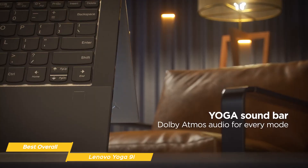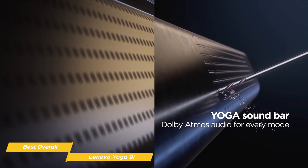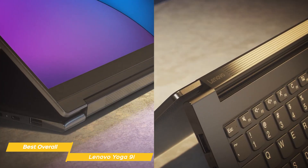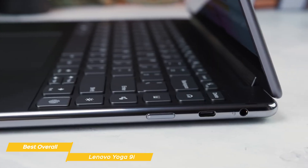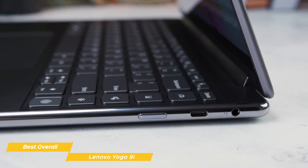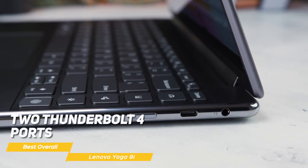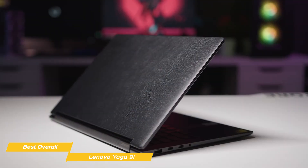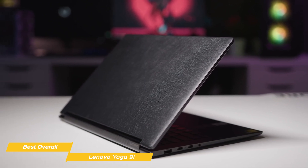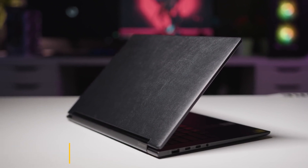Its rotating soundbar is equipped with a Dolby Atmos speaker system that brings 360-degree sound to immerse you in your favorite music and videos, whether you're in laptop mode, tent mode, or tablet mode. When it comes to connectivity, the Yoga 9i has got you covered with Wi-Fi 6, Bluetooth 5.1, two Thunderbolt 4 ports, a USB 3.2 port, and a headphone/microphone combo jack. The Lenovo Yoga 9i really has it all — the best overall combination of fast and reliable performance, a stunning display, and long battery life.